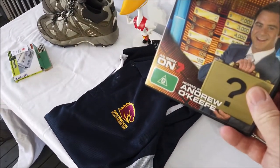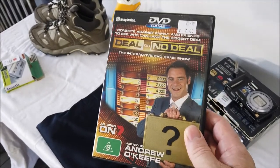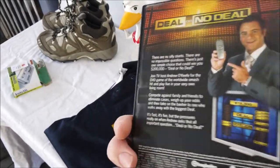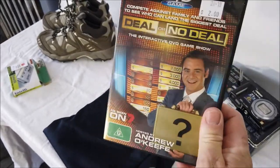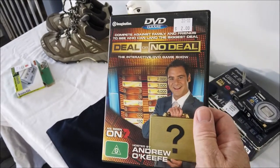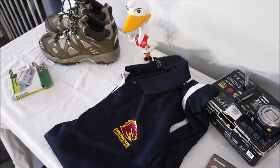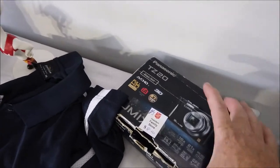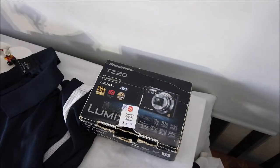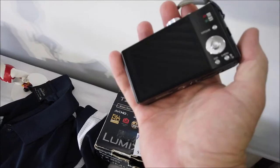Ever see these 'Deal or No Deal' interactive DVD games? Grab it, especially at a couple of bucks. That is $25 used — every day of the week. I've sold these before. I had a brand new one go for about $40, and it sold almost instantly. This one will sell almost instantly for $25 without a doubt. I paid $8 for it — comes with the box.